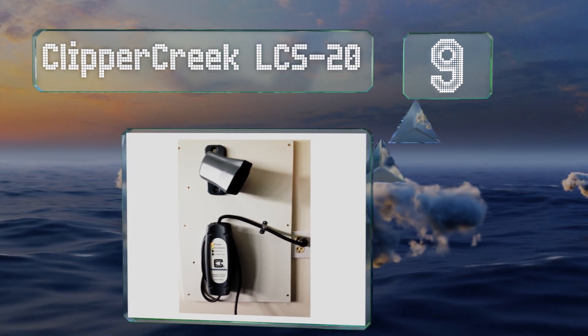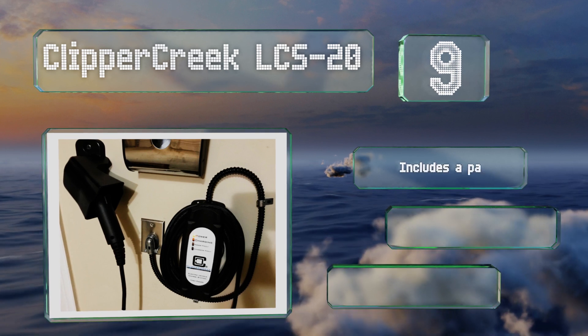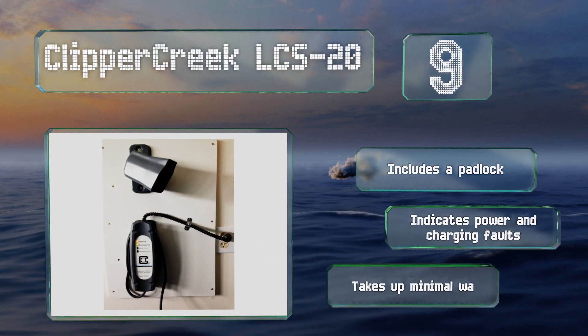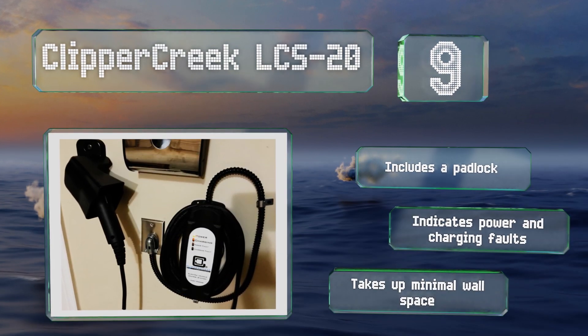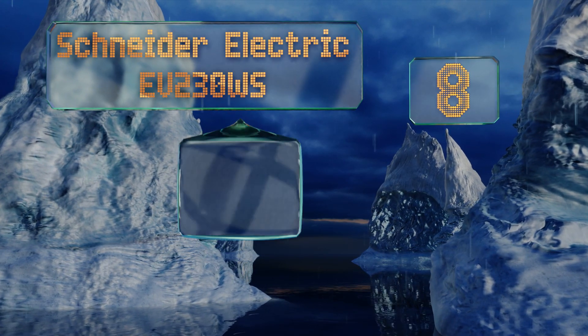At number nine, the American-made Clipper Creek LCS-20 is a hardwired model that's ideal for use with hybrid vehicles due to its low output. It's lockable to prevent anyone from tampering with it or using your electricity to charge their car when you aren't around. It includes a padlock and indicates power or charging faults, and it takes up minimal wall space.